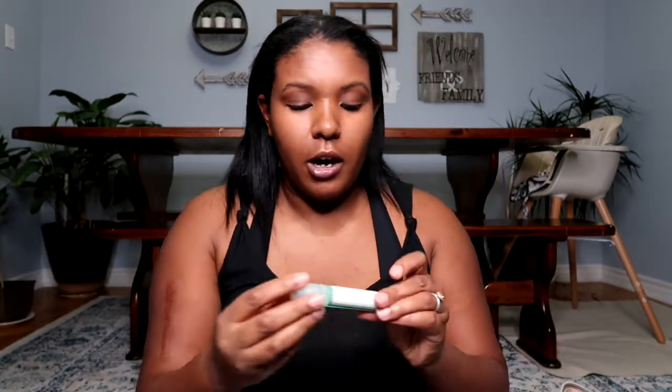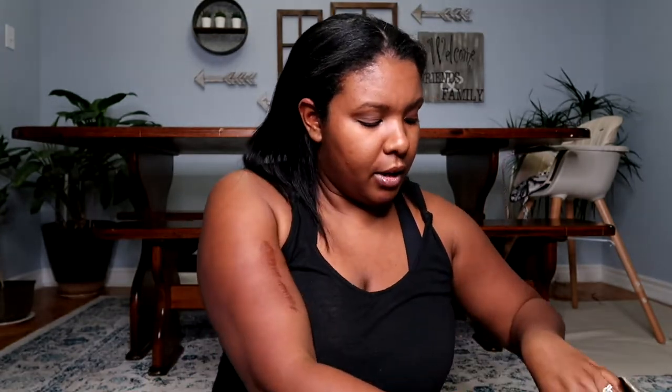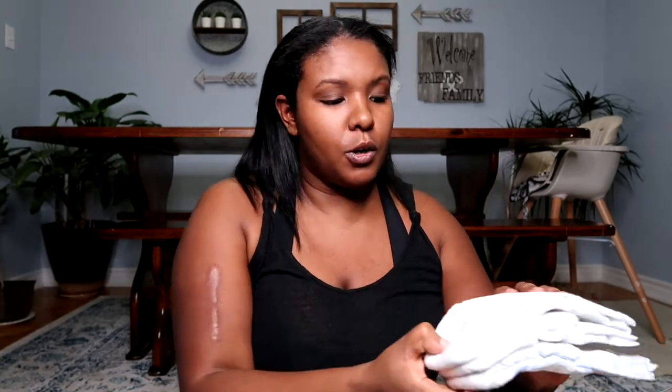In the next pocket we have a bib — she doesn't really use bibs too much anymore but I keep it in case she's wearing a nice shirt and I don't want it to get messy. A pair of sunglasses, a pair of socks, and a stain remover called Rubble Stork that I got at a baby show. Moving on to the next pocket, we have diapers. She uses Huggies Little Snugglers in size four, and I also keep the nighttime diapers because again, we sleep over everywhere.